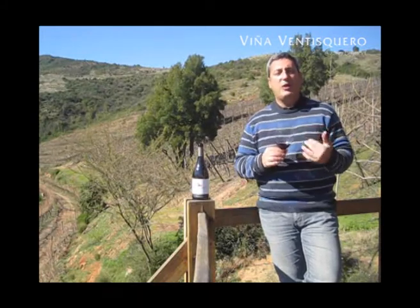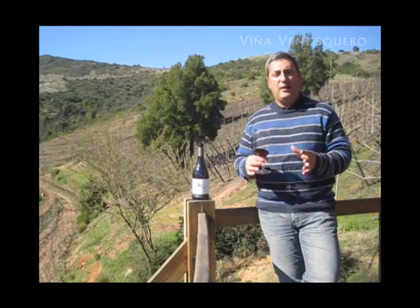It's elegant and complex at the same time, shown in a specific terroir from Casablanca. Cheers.